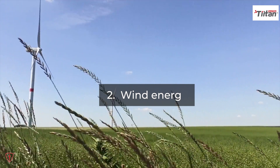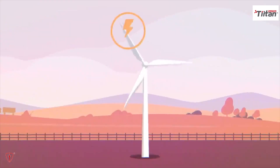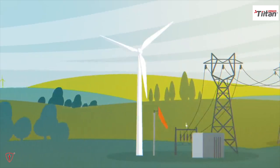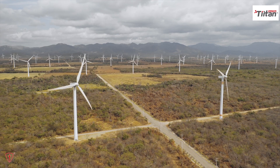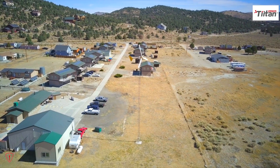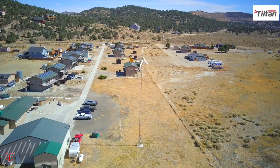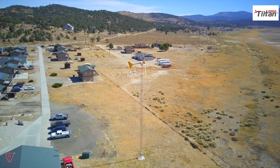Second, wind energy. Wind farms capture the energy of wind flow by using turbines and converting it into electricity. There are various types of conversion systems. Commercial-grade wind power generating systems power many different organizations, while single wind turbines are used to help supplement pre-existing energy needs.